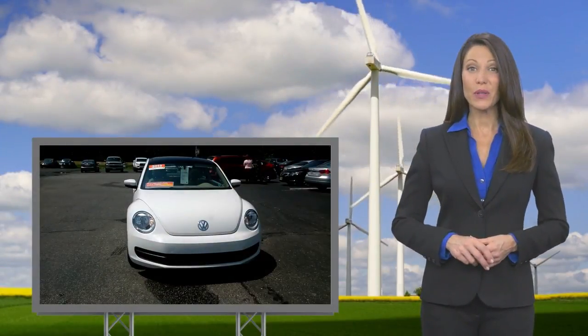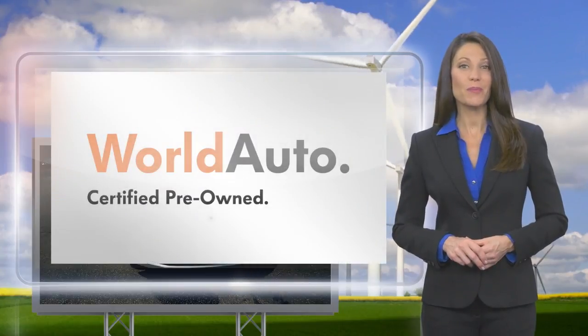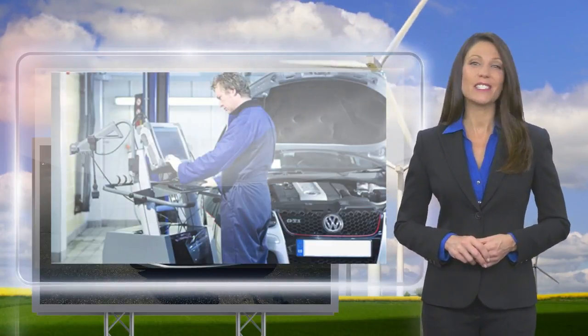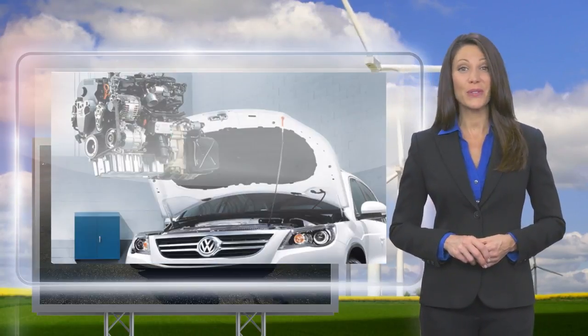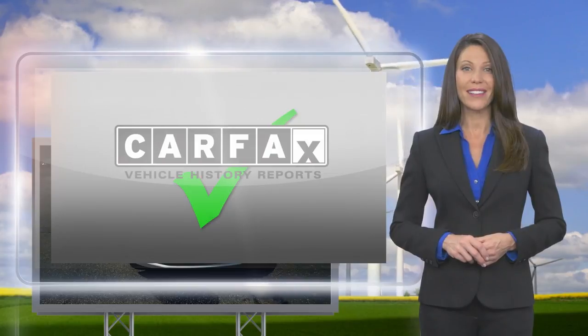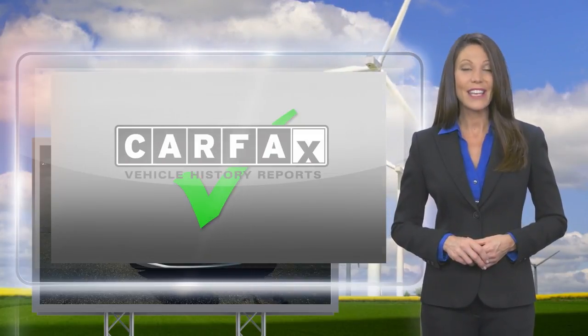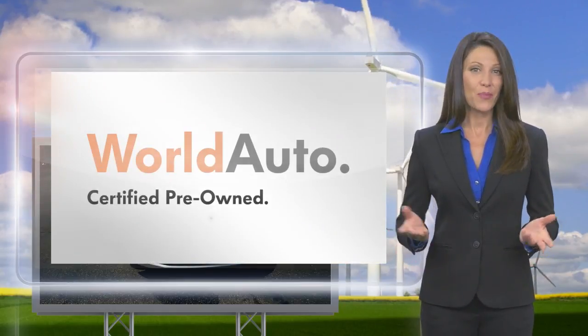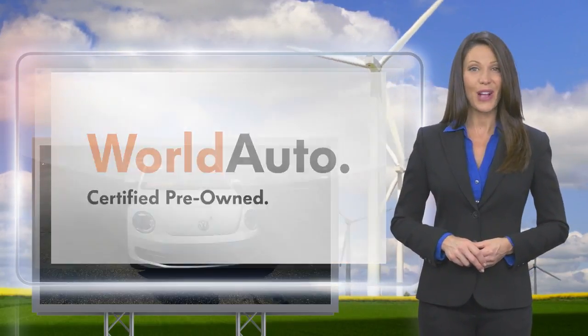Every certified pre-owned Volkswagen is subject to a rigorous multi-point inspection. A certified Volkswagen technician inspects each car with a fine-toothed comb. You'll receive a Carfax Vehicle History Report, extensive vehicle warranty, emergency roadside assistance, and more. Volkswagen certified — a brand new way to think about used cars.